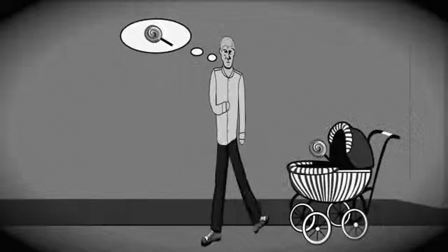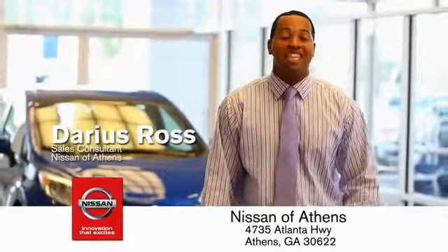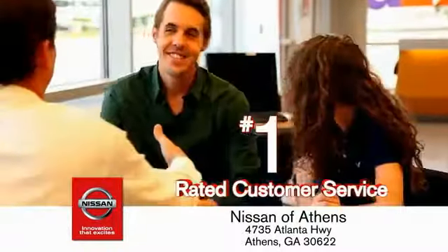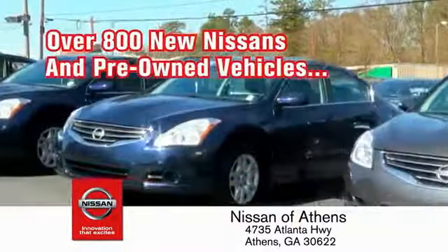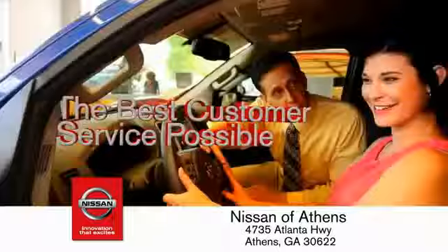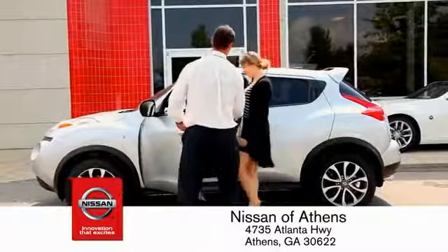Buying a car is easier than ever at Nissan of Athens, Georgia's fastest-growing Nissan, where you'll find our number one-rated customer service and bottom-line prices on an incredible lineup of new Nissans and a variety of pre-owned vehicles. Every deal is backed by our promise to give you an honest quote and the best customer service possible. Plus, if Nissan of Athens doesn't have the vehicle you want in stock, we'll find it and deliver it right to your door.